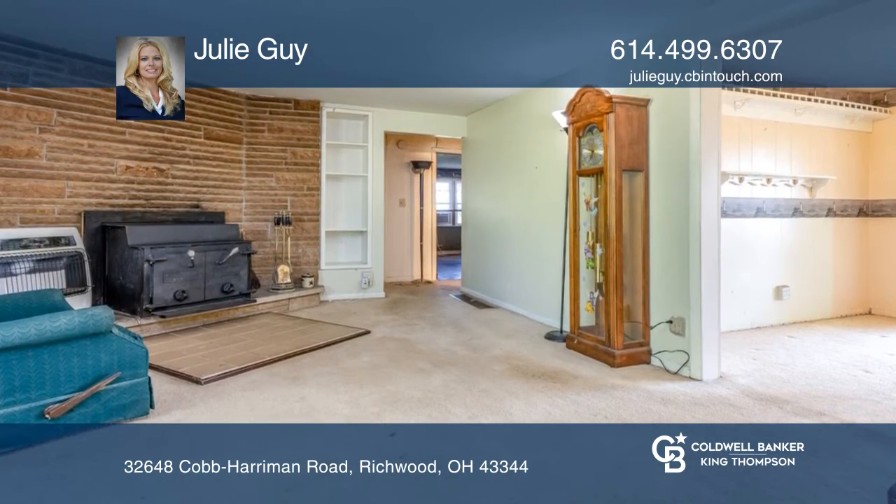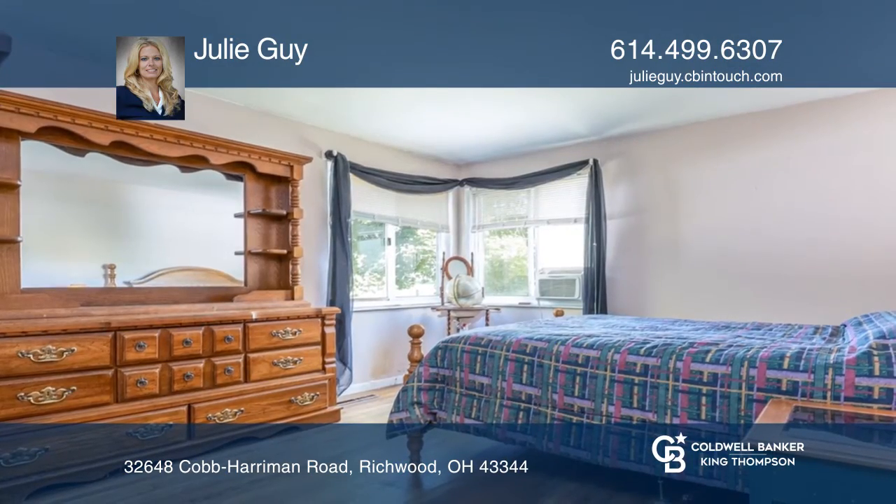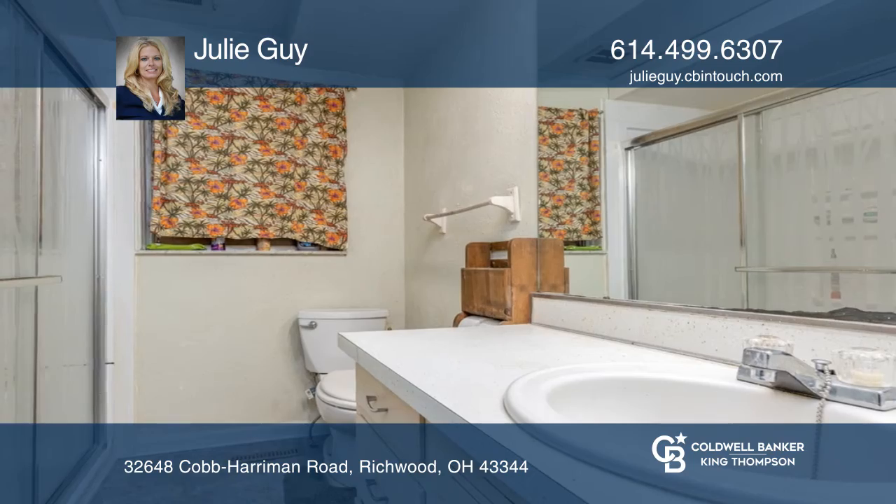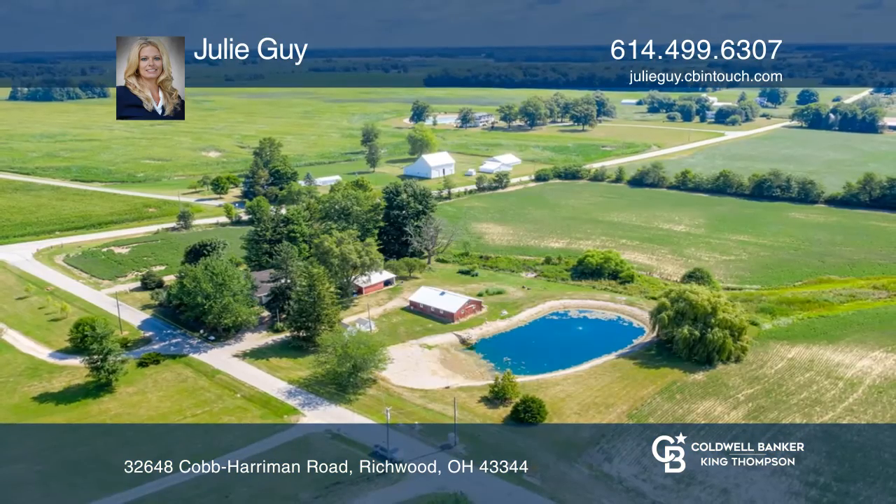The ranch home has original wood floors throughout and the basement is partially finished with an additional bath and shower. Your dream home is waiting. Call Julie Guy to schedule a tour.